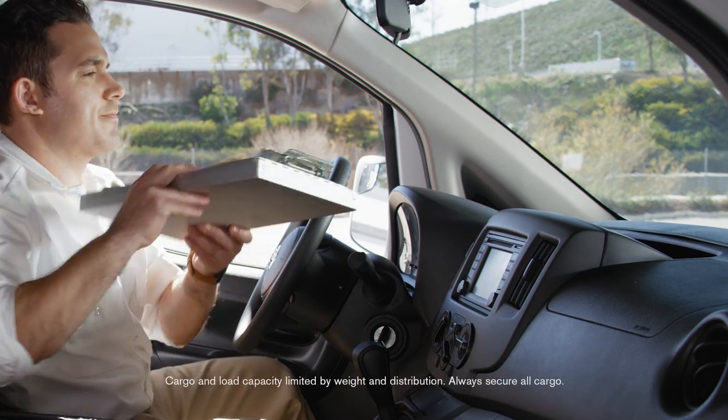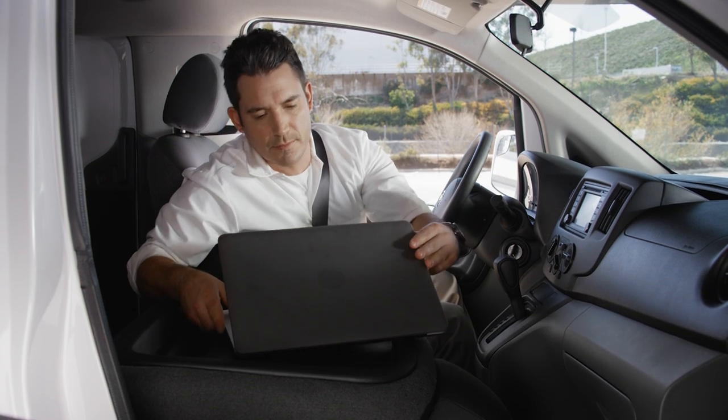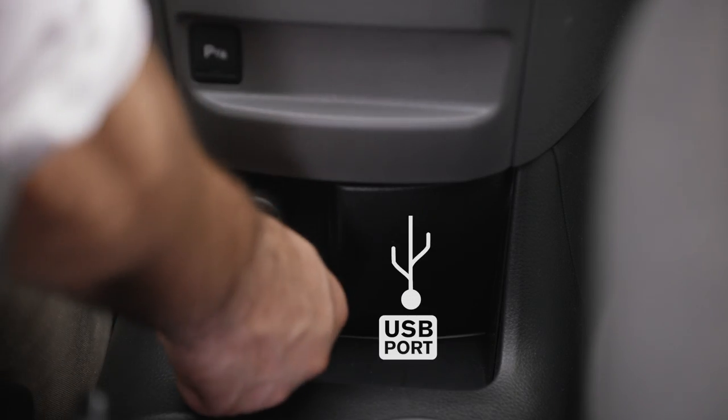The upper dash bin is perfect for a clipboard. The passenger seat folds down to create a convenient work desk with your files at your fingertips and a handy place to plug in.